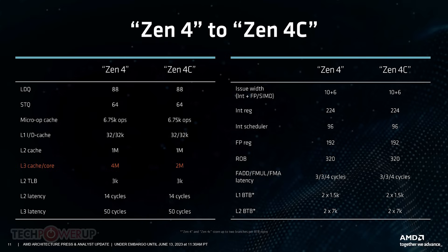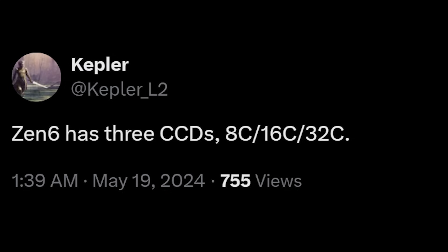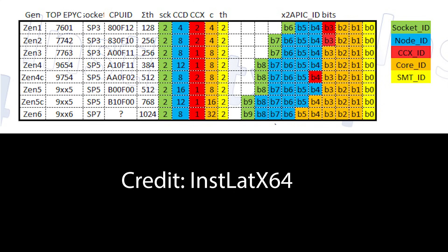It's most likely that the 32 cores — at least from what I've been speaking to with a couple of sources — are most likely going to be Zen 6C. These are the dense cores, and these are not new. We've seen Zen 5 dense and so on, and essentially Kepler L2 and also Instlat X64 are basically providing us a much deeper dive into the core counts for the next generation of products, and you can see them on screen yourself. My personal opinion is that this 32-core variant is almost certainly going to be the dense variant of Zen 6.